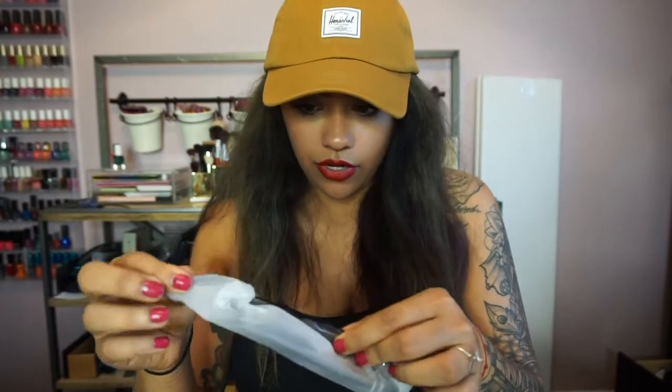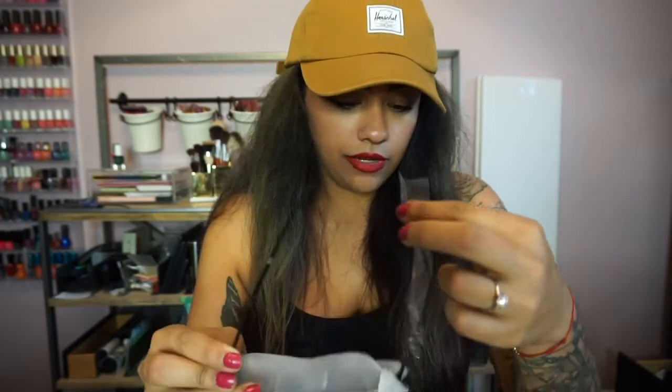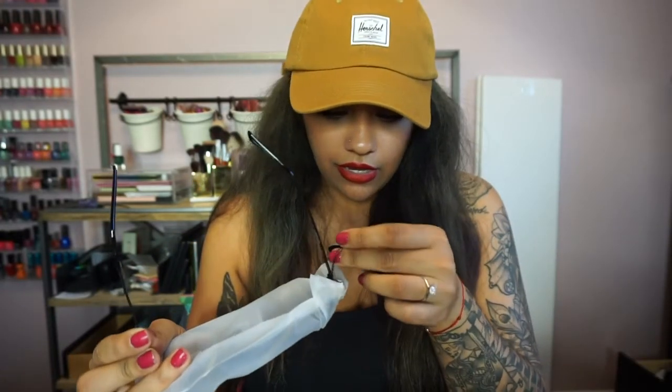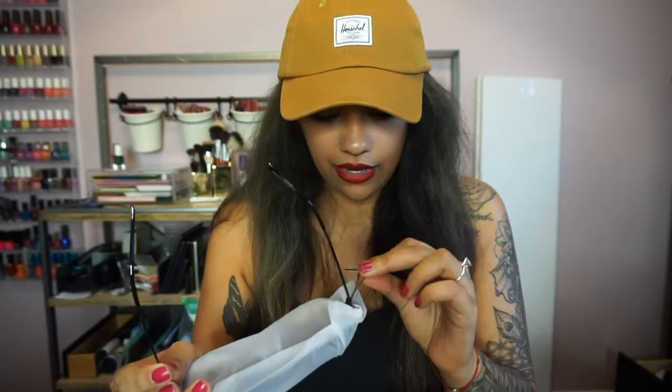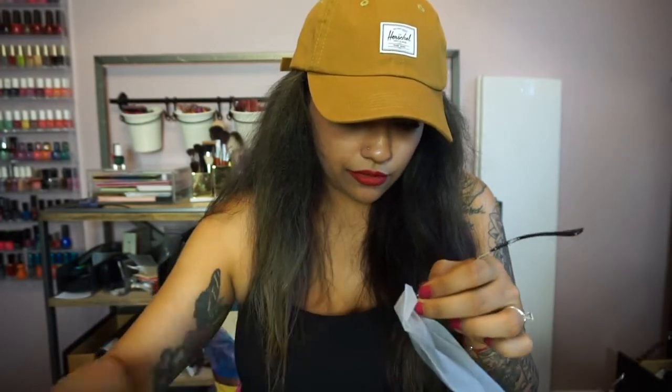And then this is the best part. Let's unwrap these — I can't wait. I hope they look good on me. And then this little tag, we'll cut that off. I want to get all this off so as soon as I open it, I can just stick them right on.